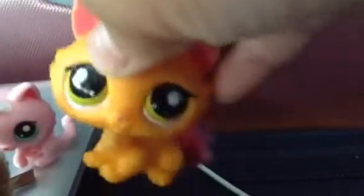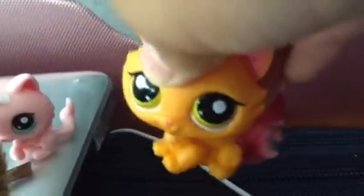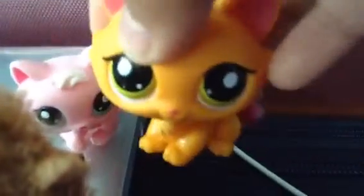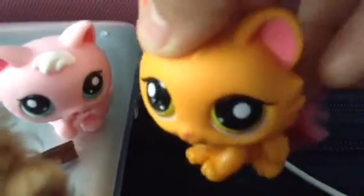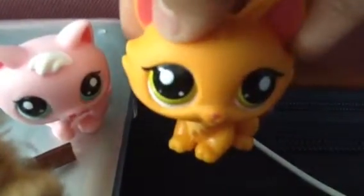Lastly, I got this really cute kitten. She's my third long-haired kitten. I got two of them — one from a mystery pack and one from a pack I got on Amazon. And this one I got on Toys R Us.